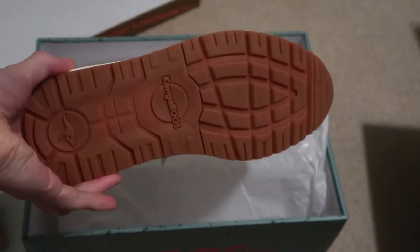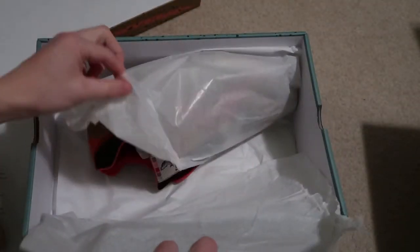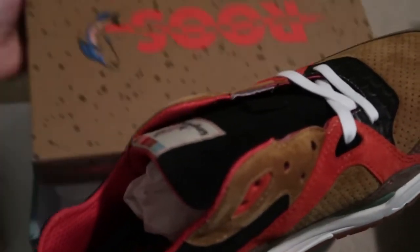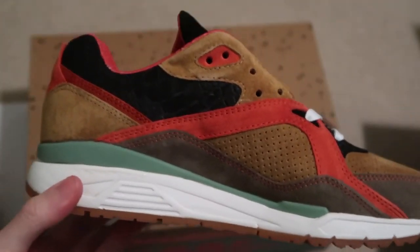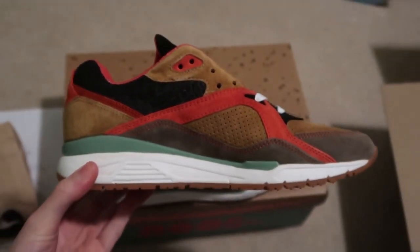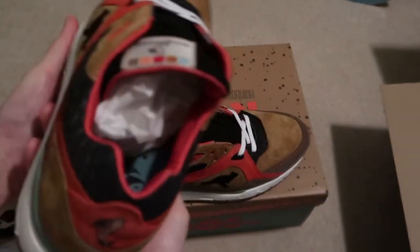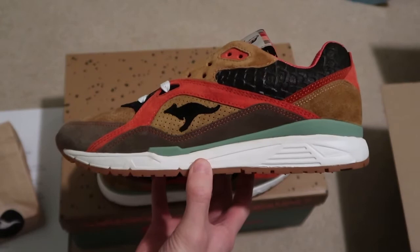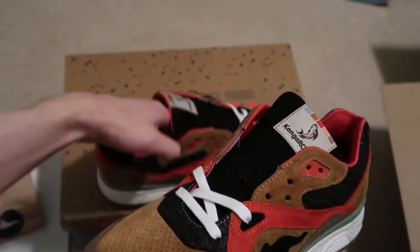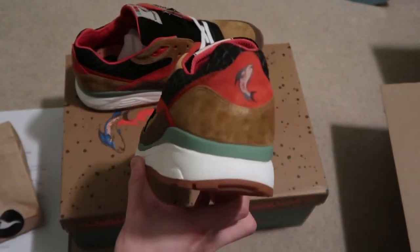Gum bottoms — can't go wrong. Other pair, happy to be able to pick this up — fire! Nice colorway, nice fall-type shoe. Let me know what you guys think of these, nice collaboration.